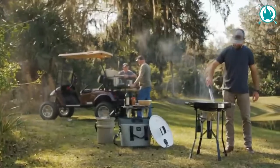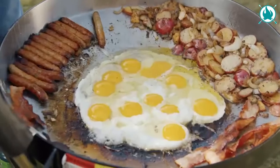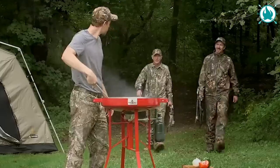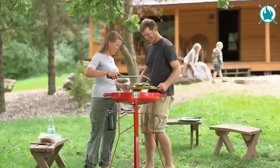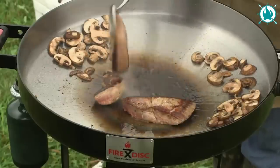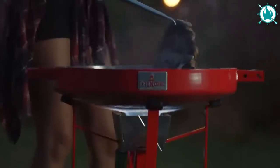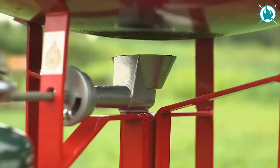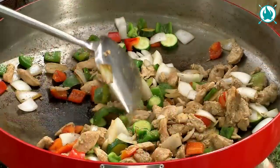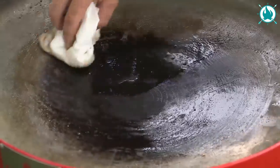As versatile as your taste buds, that's the FireDisc 24. This isn't just a grill — this is a mealtime masterpiece. Boil, fry, grill, and cook up creative one-pot wonders with ease. Weighing in at 55 pounds and made from ultra-high carbon steel, it's tough enough for any outdoor escapade.